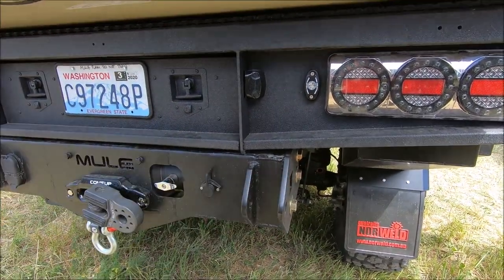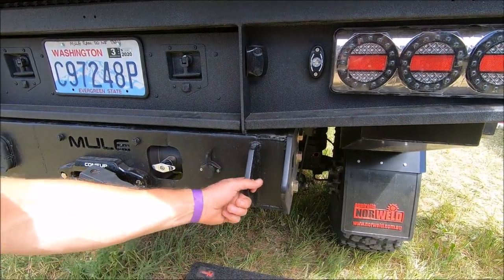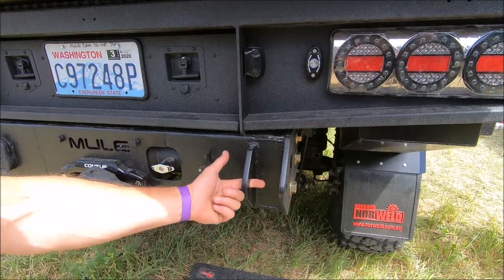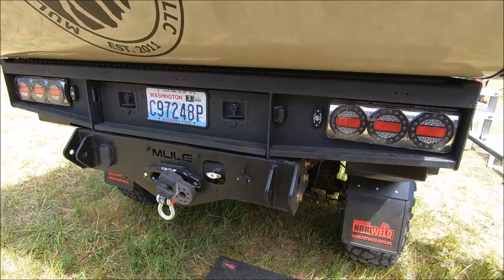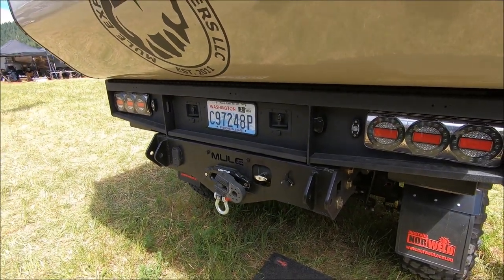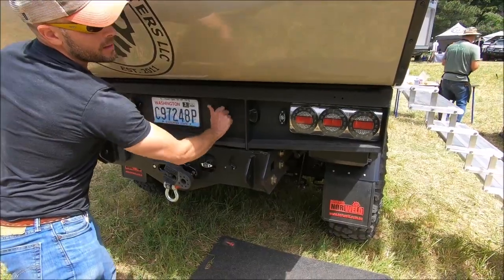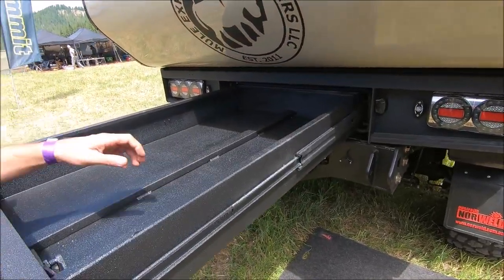We knew we were going to be pulling pretty hard, so you can put D-shackles through here or a 7/8 bolt for pulling. You've also got the real recovery link back there for an additional recovery point. This is a Norweld flatbed — the deluxe flatbed from Norweld of Australia.